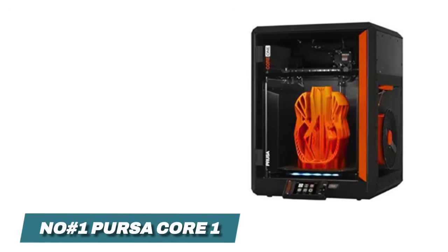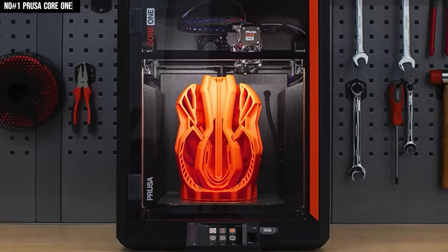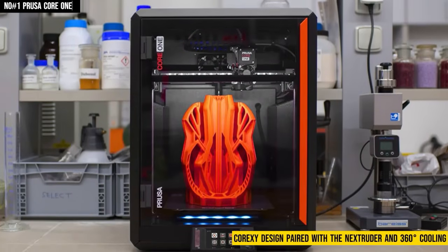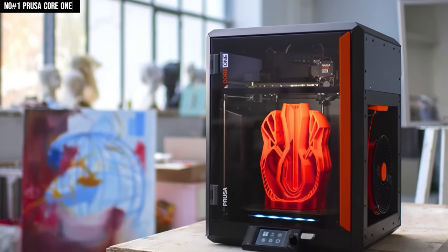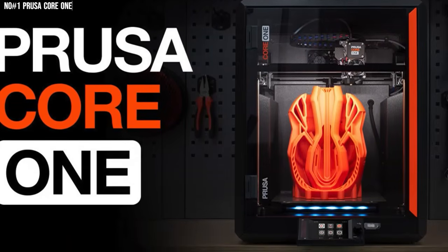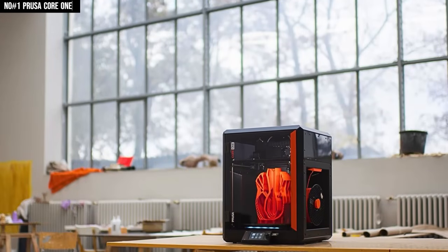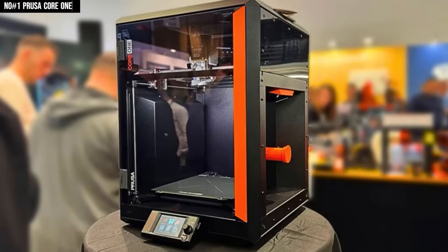Number 1: Prusa Core One. I opened the box and immediately thought, okay, this just changed everything. I've used dozens of 3D printers, but this one stood out the moment I hit print. Its fully enclosed CoreXY design, paired with the Nextruder and 360° cooling, delivers overhangs up to 75° without a flinch — meaning fewer supports, less cleanup, and more time to actually create. The active chamber temperature control up to 55°C keeps prints flat, warp-free, and flawless, whether you're using PLA, PETG, ASA, or even polycarbonate. The 250×200×270mm build volume, direct drive gear system, magnetic PEI spring steel bed, and auto first layer calibration make every print feel effortless.